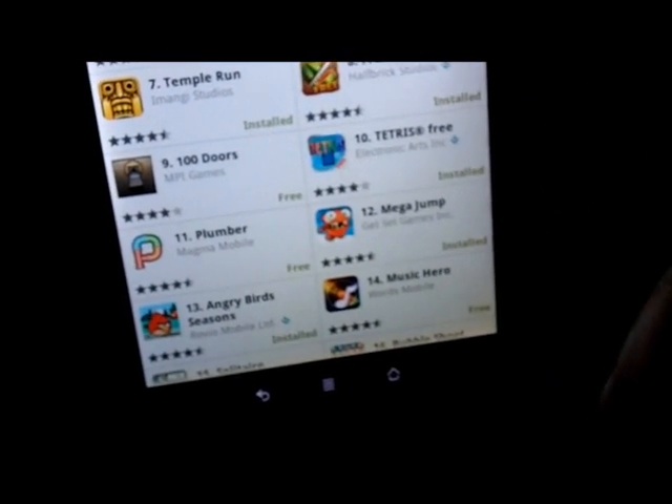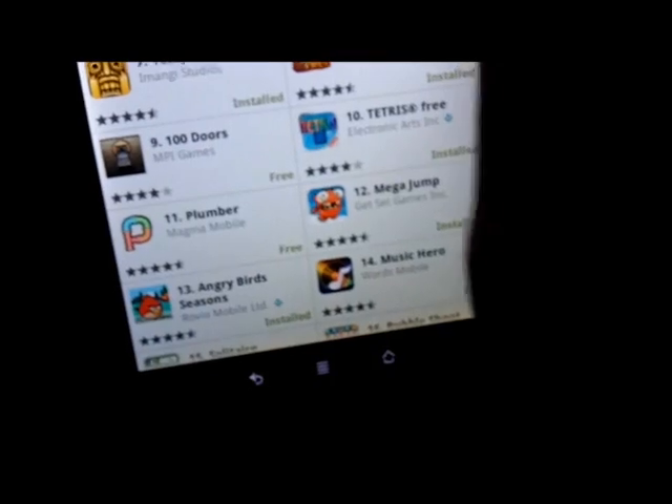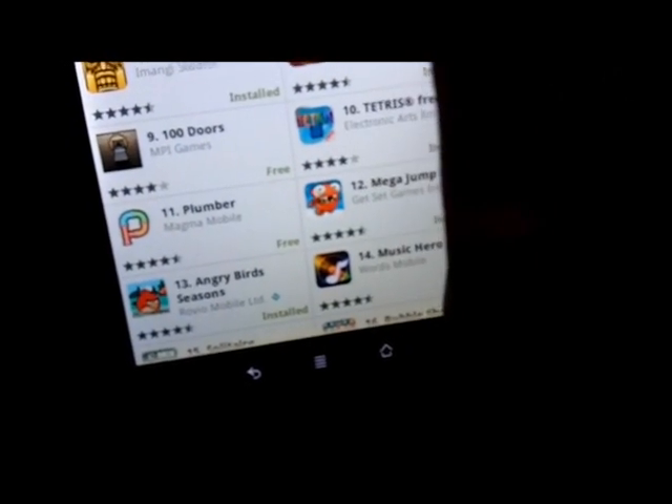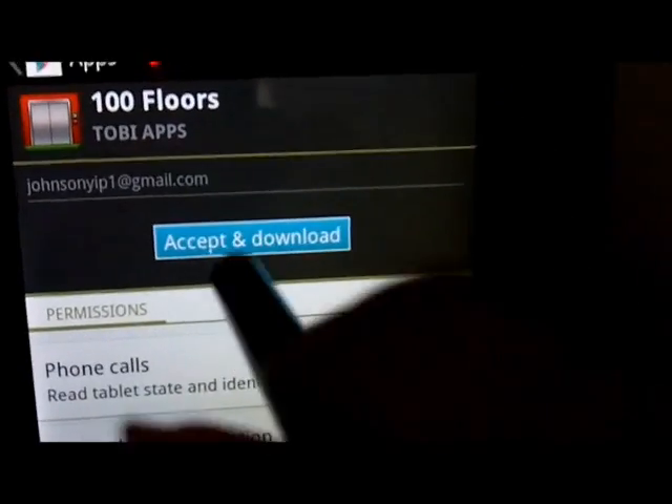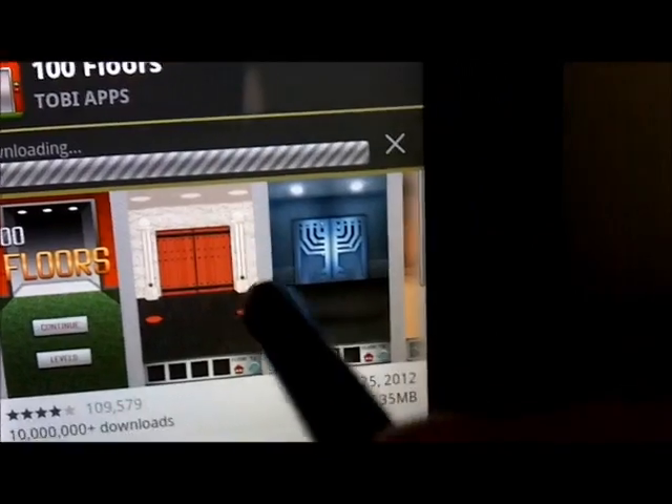Let's install 100 Floors. All you do is click install, accept, and install. While it's installing, you can check out the screenshots or video trailers if they're available.